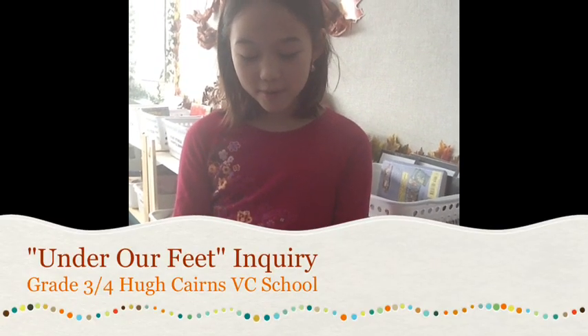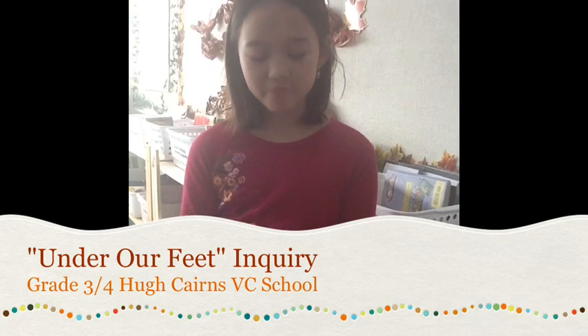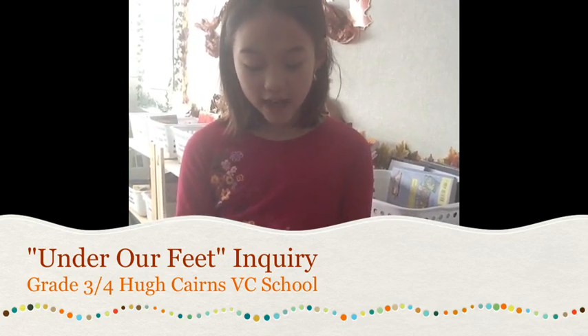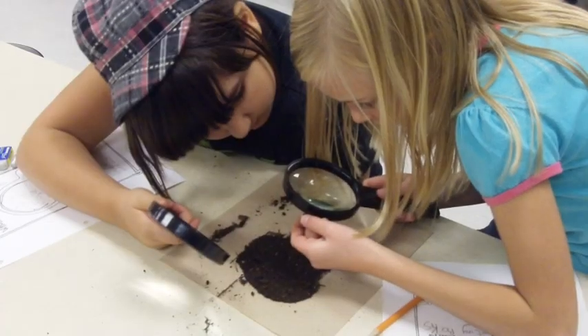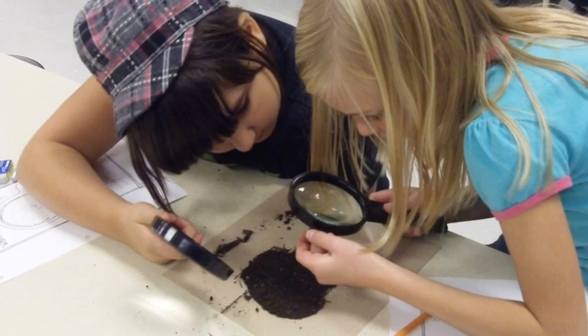This is the grade 3-4 class reporting from Hugh Caron School. For the last few months, we have been using the inquiry process to guide us to investigate how rocks, minerals, and soil are important to us. Our big question was: why are rocks, minerals, and soil important to us?